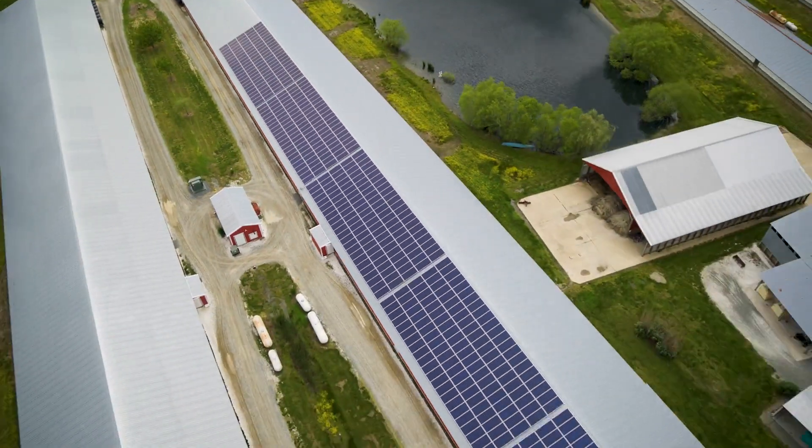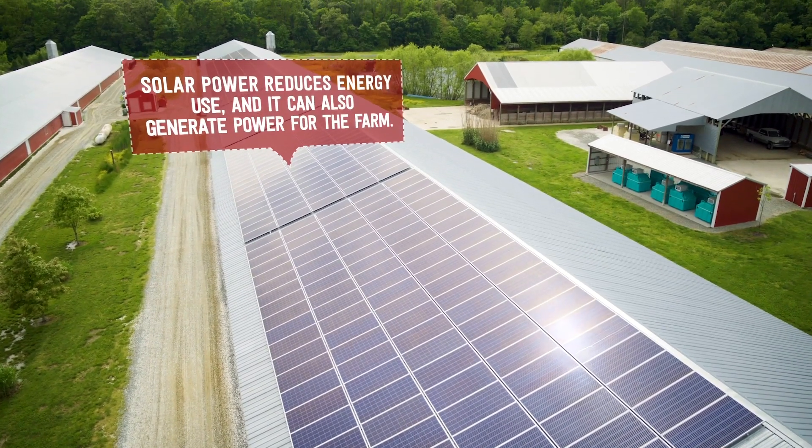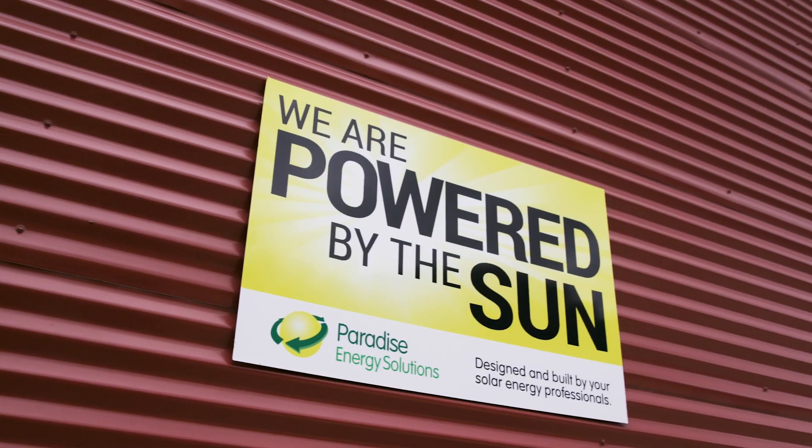We've recently taken the entire farm solar, so my farm actually generates the same amount of power that it would use in a year to help sustainably.